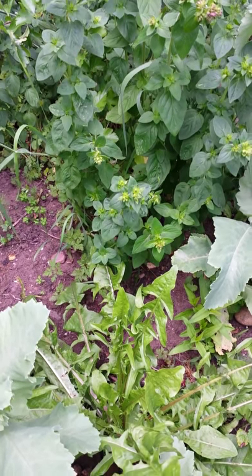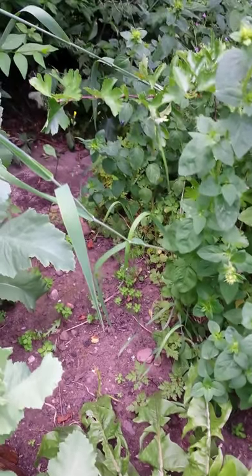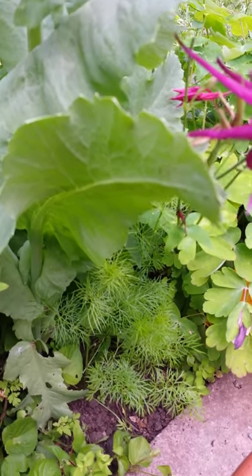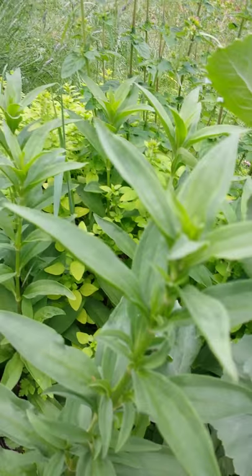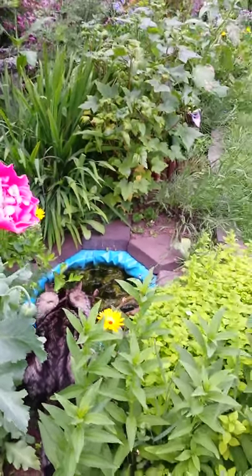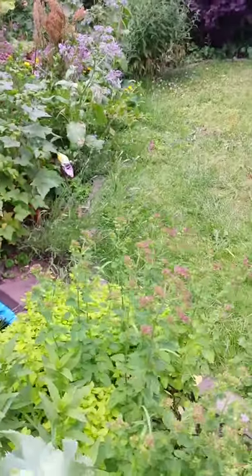I've got a nice dandelion there — I did have to cut that right back to give other stuff a chance. There's some love-in-a-mist up there as well. And then this is the soapwort which is spreading nicely. There's a cat going to drink out the pond — I don't know if that's advisable.